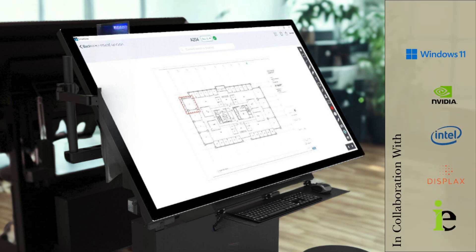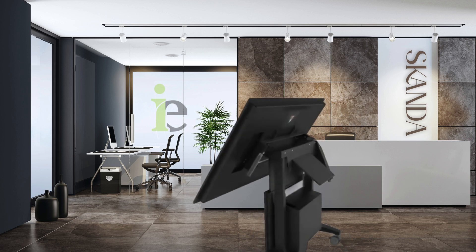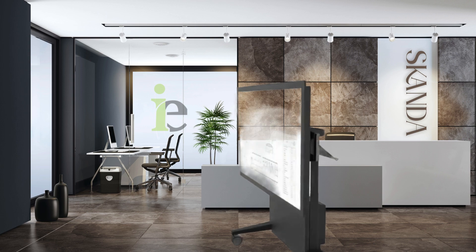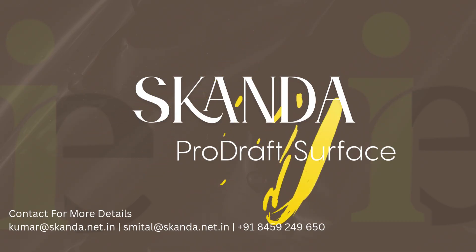Powered by the latest Intel Core processors and dedicated NVIDIA graphics, it handles demanding applications with ease, offering unmatched reliability and speed. Crafted from premium industrial-grade materials, ProDraft Surface combines durability with elegance — your complete workstation for professional excellence.